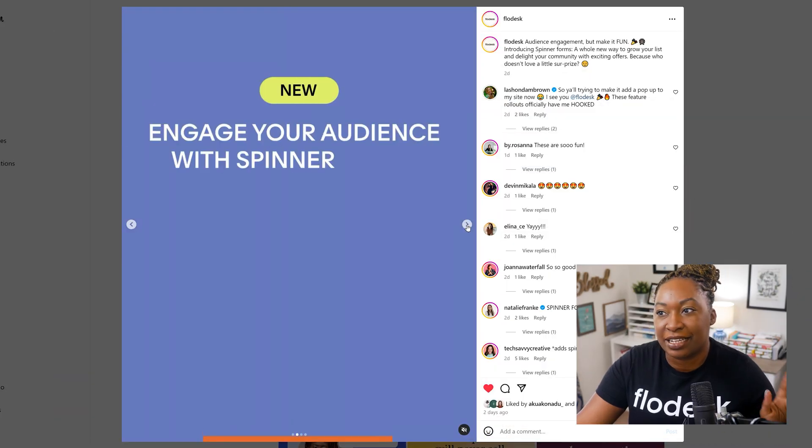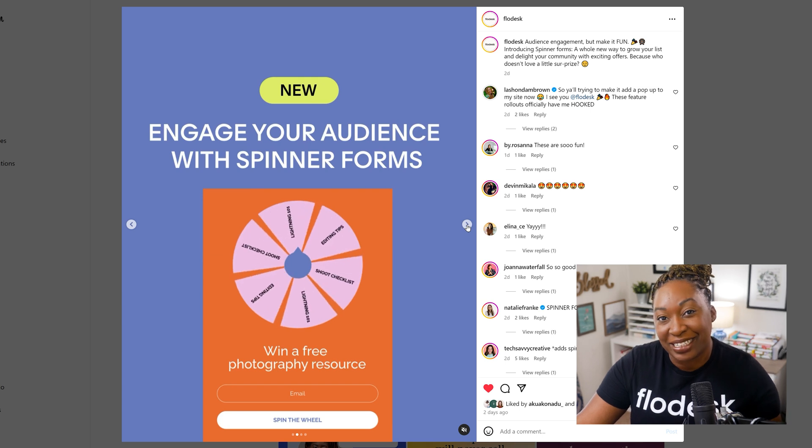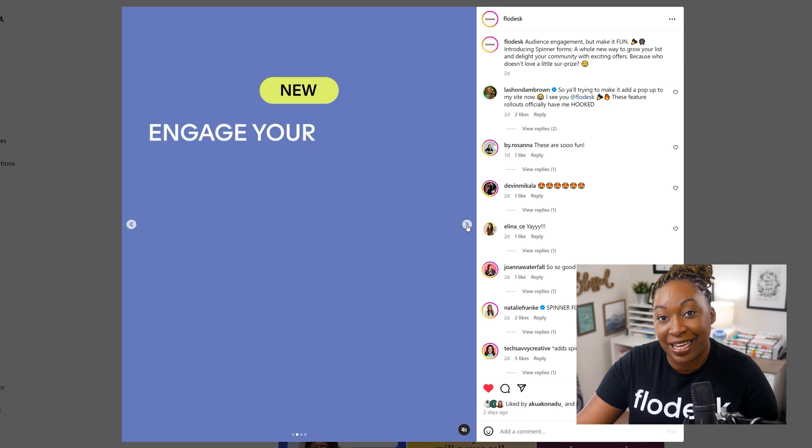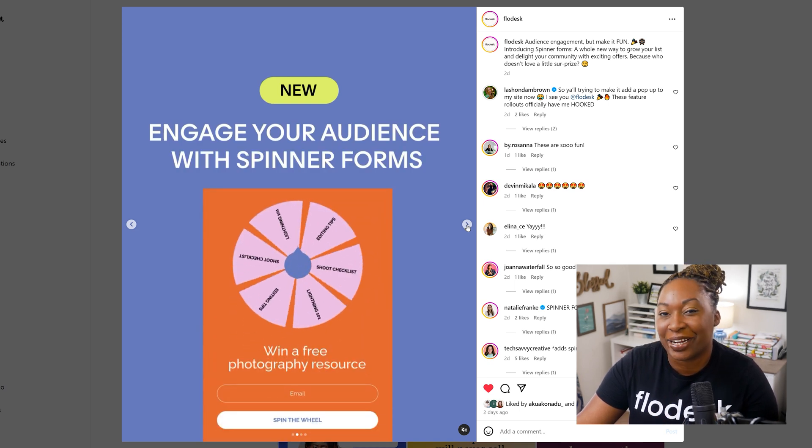If you click on this carousel post, it gives you a little bit more information about how it works. But I'm going to take you inside of my Flowdesk account to show you exactly how you can customize these two form types to help grow your email list.